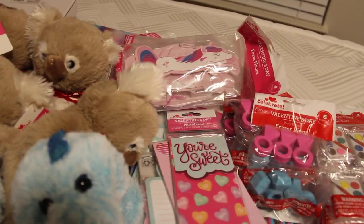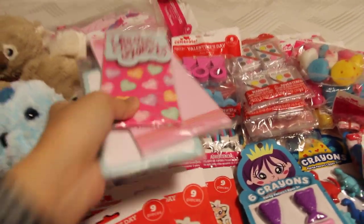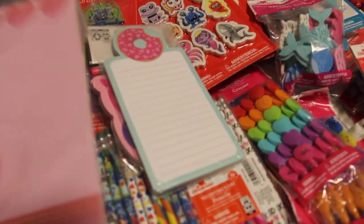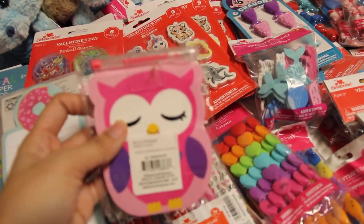I got these unicorn gliders - I think they were at 50 cents. A whole bunch of these little pads, heart pads - very cute, they were only a quarter. So even an owl. Super happy. Little donut.